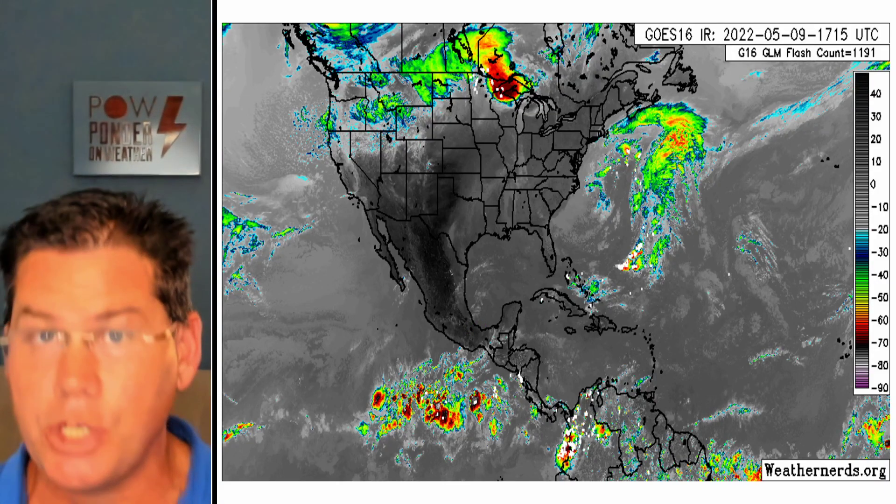Hello everyone, this is Pow Ponder on Weather. In this update we have a huge ridge that's developing with our storm track lifting well north. At the same time we've got a coastal low that's developing off the east coast, and the tropics are starting to heat up. I'm back everyone — I took a couple days off and enjoyed the weekend. Hope everyone had a happy Mother's Day. We've got a lot to talk about this afternoon, so let's really delve into the details and give you an overall summary of what's happening, including the tropics.